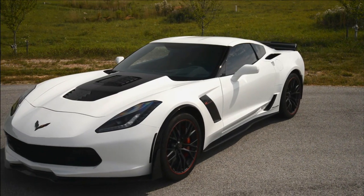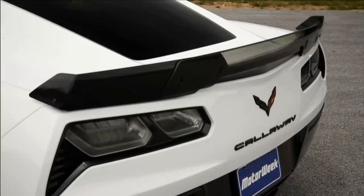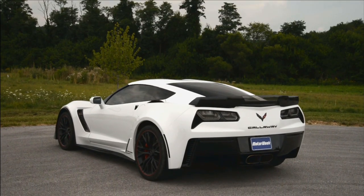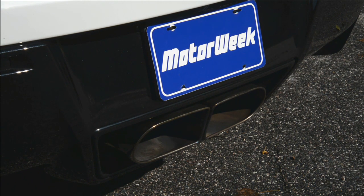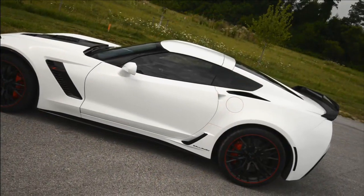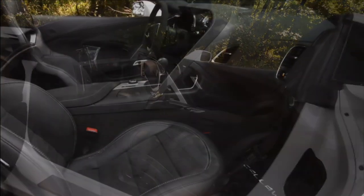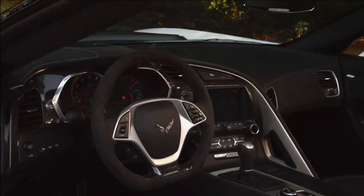The Z06's exterior is already pretty radical-looking, particularly when you opt to add the full aero package. So not much has been added — just Callaway's aero surround hood, some badging, and obviously the double-D exhaust tips nicely integrated into the rear fascia. Wheels and tires remain stock sizes: 19-inch fronts with 285-30 Michelin Pilot Sport Cup 2s, and 20-inch rears with 335-25 rubber. Indoors, there's updated trim, embroidered floor mats, and a branded console emblem. All of the normal Corvette comfort and convenience features are here as well.